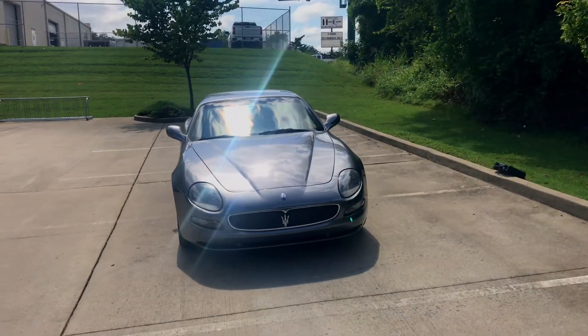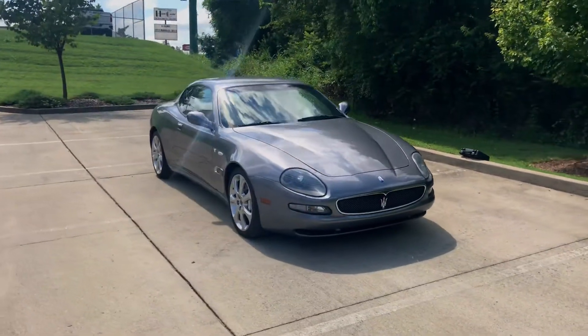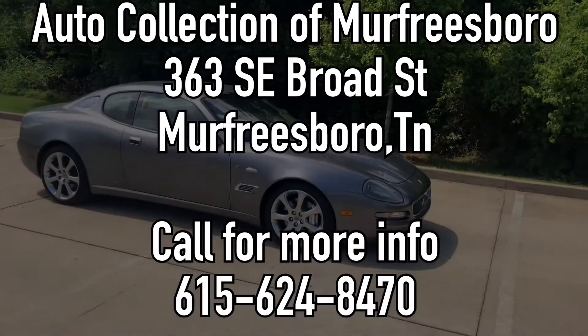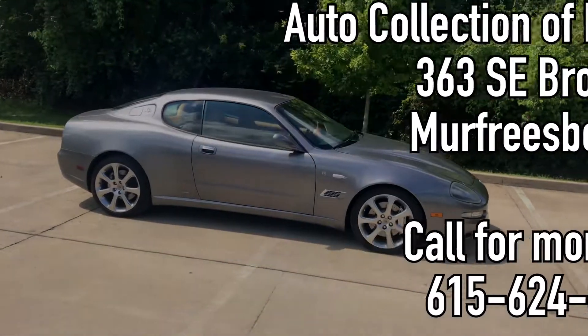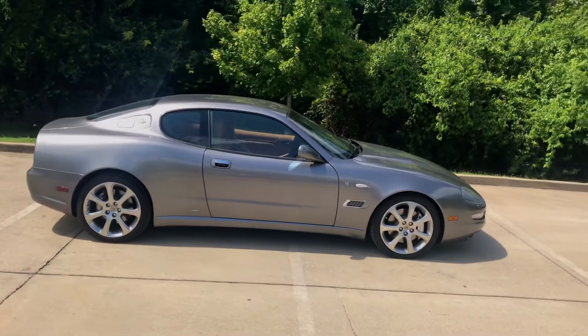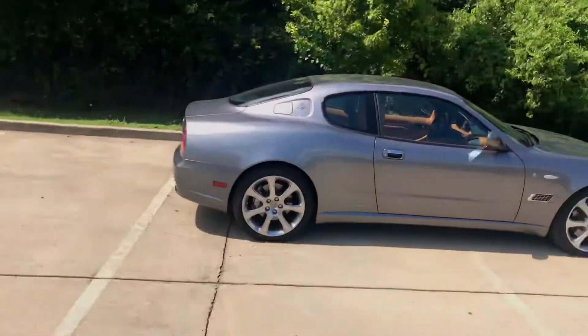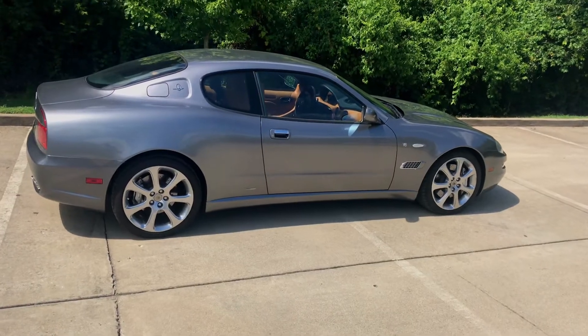Alright folks, that's all we have for you on this car. Again, it's available from our friends at Auto Collection of Murfreesboro — check them out, information is listed below. So from Bo Biddle, my name is Ben Barber, and we will see y'all in the next video.